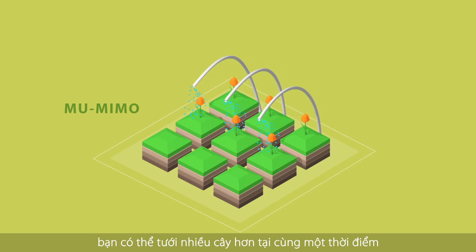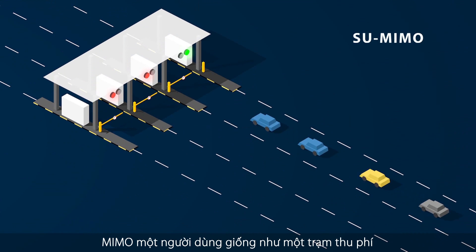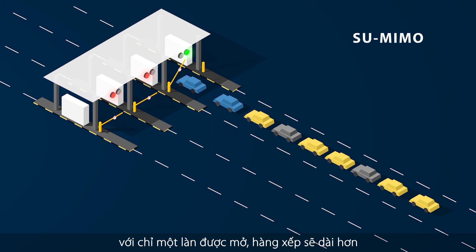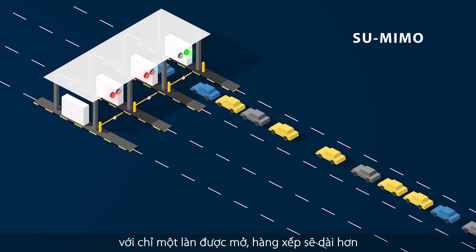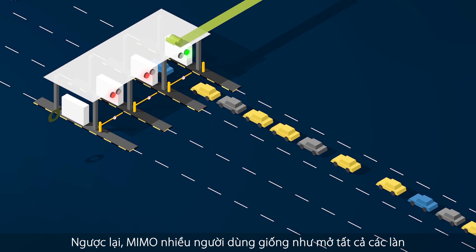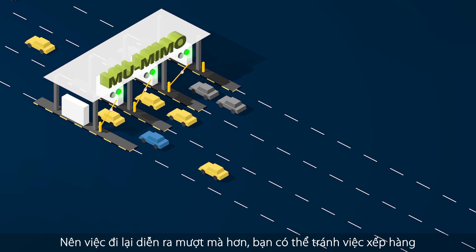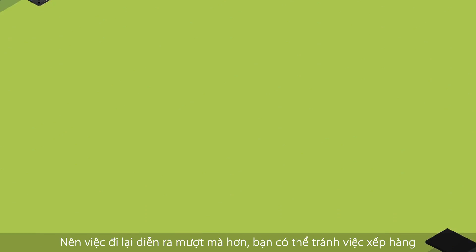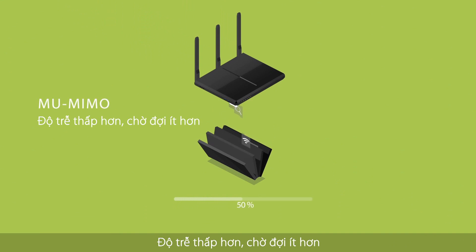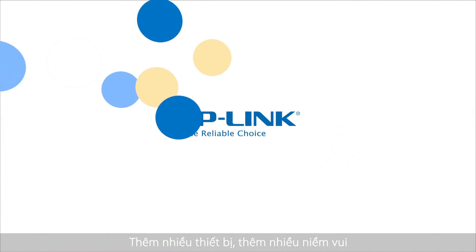Or you can think of single-user MIMO like a toll station with only one open lane, so the queues will build, testing your patience. In contrast, multi-user MIMO is like having all the lanes open all the time, so traffic moves smoothly and you avoid the queues. Less lag, less waiting, more devices, more fun.